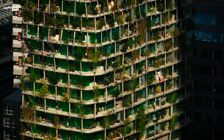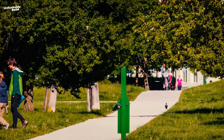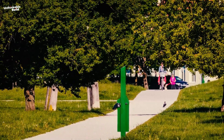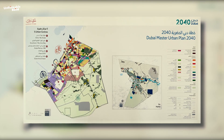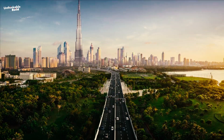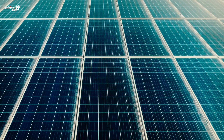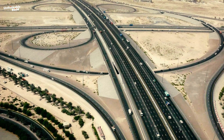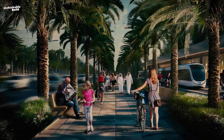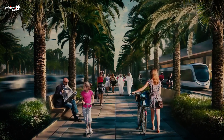These efforts will be crucial in the fight against climate change, helping to create a healthier and more sustainable future for everyone in the region. Dubai's 2040 Urban Master Plan is all about making the city more sustainable and livable, bringing more green spaces, relying on renewable energy, and creating a more eco-friendly environment for everyone.